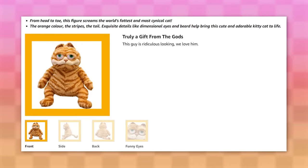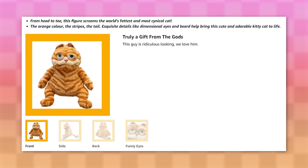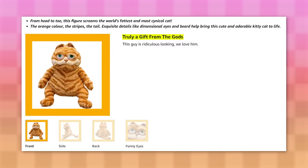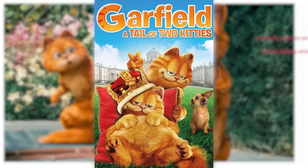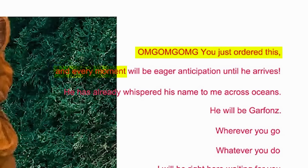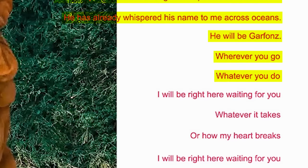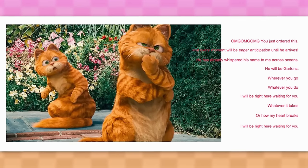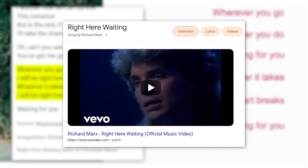What the devils is bro doing here? Another description unironically says, 'exquisite details like dimensional eyes and beard help bring this cute and adorable kitty cat to life.' First off, what the frick does dimensional eyes mean? And secondly, he does not have a beard. It then goes on to say, 'truly a gift from the gods.' Oh great heavens, that is a bold statement. And finally, I found this image in a description that completely baffles me — it's just a random screencap from the terrible live action Garfield movie with this disgustingly ugly text that says, 'OMG OMG OMG you just ordered this and every moment will be eager anticipation until he arrives. He has already whispered his name to me across oceans. He will be Garfons.' The last few lines are just copy-pasted lyrics from the song Right Here Waiting, which is completely unrelated.